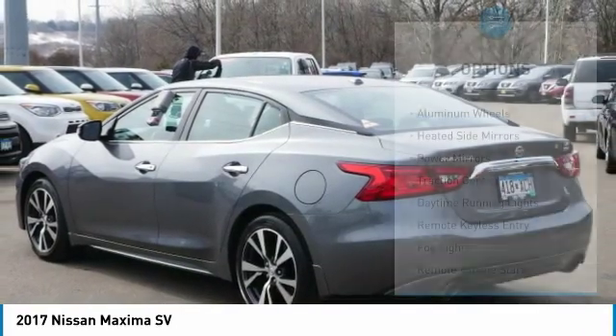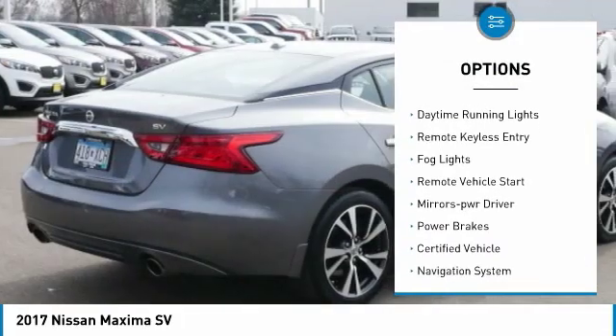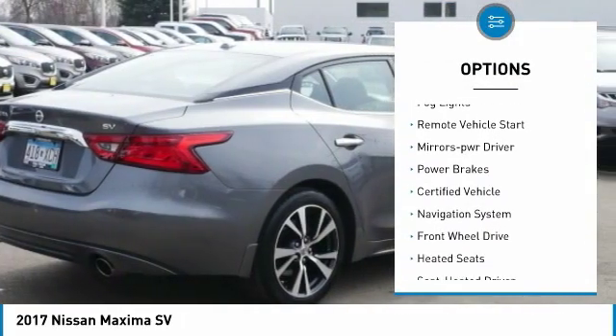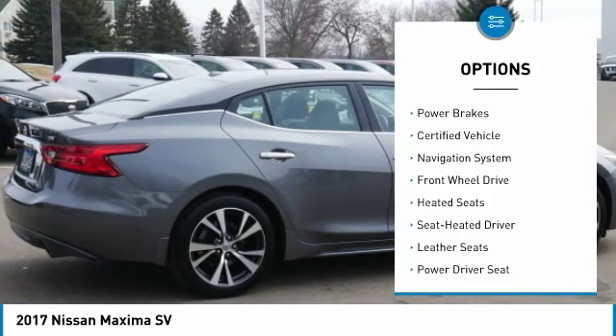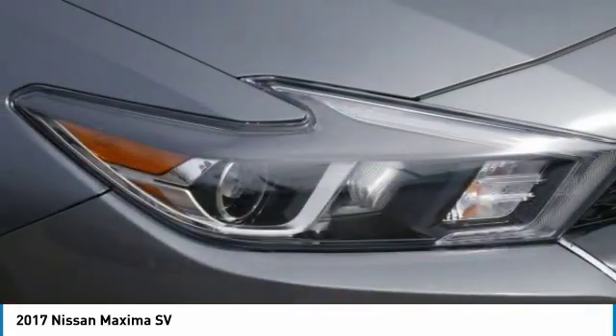Here are some of this vehicle's great options: aluminum wheels, heated side mirrors, power mirrors, traction control, daytime running lights, remote keyless entry, fog lights, remote vehicle start, mirror memory, and power brakes.